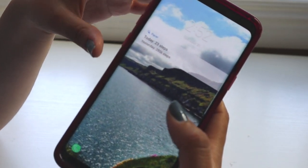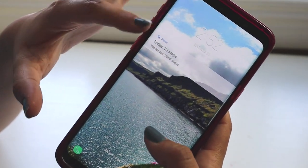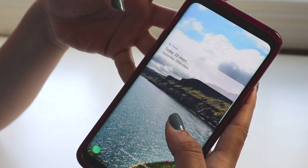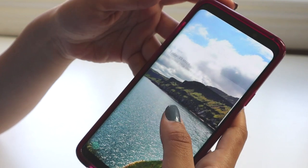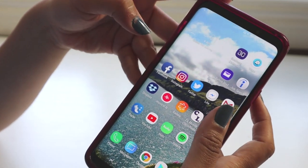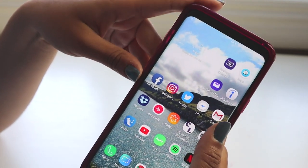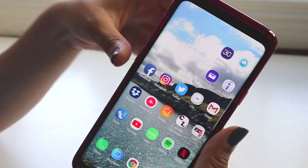On the inside, my wallpaper is a shot I took of a picture while I was in Ireland. I love this picture — it's so beautiful. That's why I have it on here, to remind me that I need to keep traveling because Ireland is literally the most beautiful place ever.